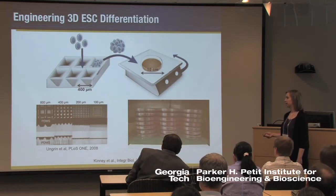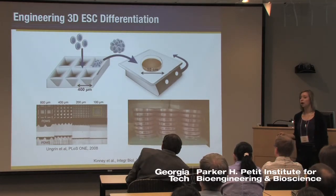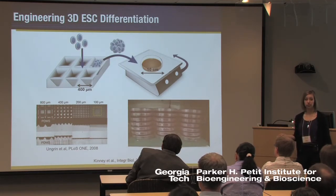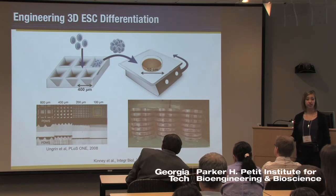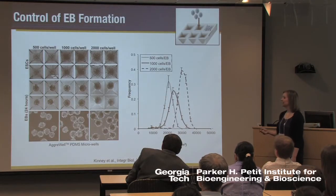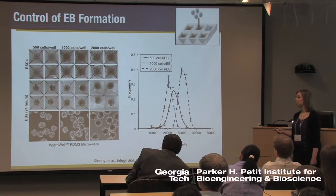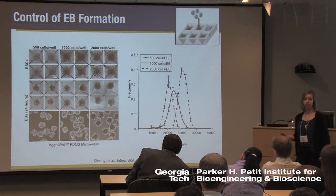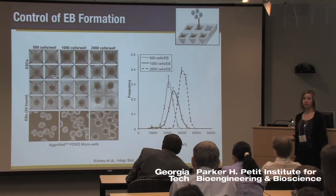The way we went about doing this is by controlling how these embryoid bodies form. We form them by simple centrifugation into PDMS microwells, which allows us to control the formation kinetics and control the size of the embryoid bodies. After that, we transfer them onto our rotary orbital platform to examine the microenvironment. Using PDMS microwells, we can precisely control embryoid body size simply by changing the number of cells seeded per well. The resulting embryoid bodies are clearly different sizes with very uniform populations, which helps standardize our cultures.